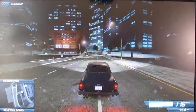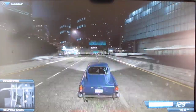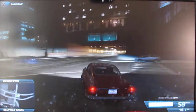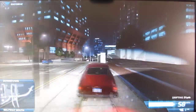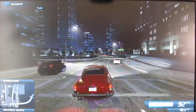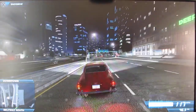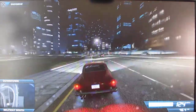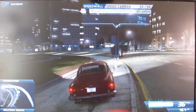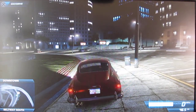My god, this thing sounds amazing. I'm just going to rev it so you can hear it. It doesn't sound like an Aston Martin V12 Vantage — it just sounds like an Aston Martin, like an old Aston Martin, which is really cool. So yeah guys, that's it for this episode. Thanks for watching. Bye.